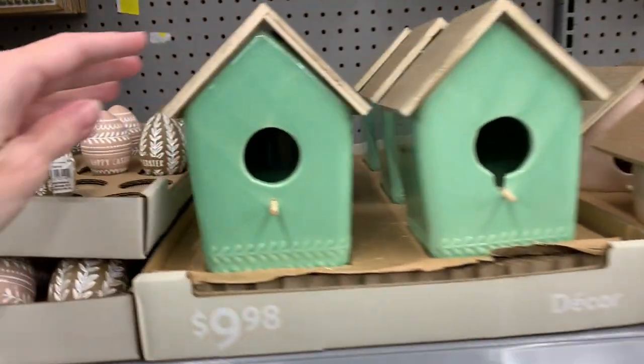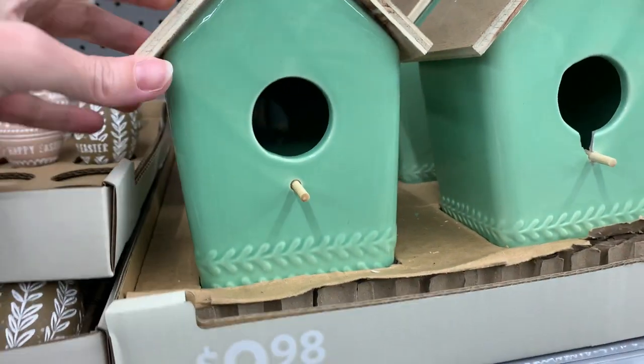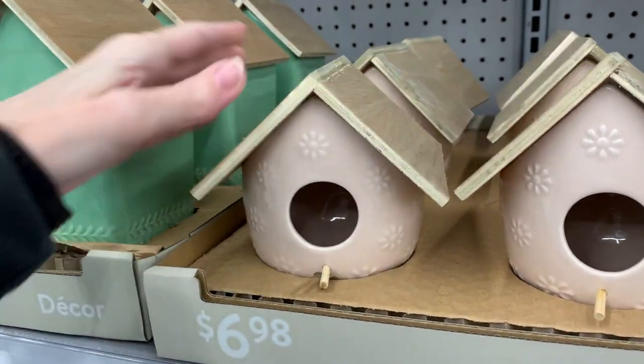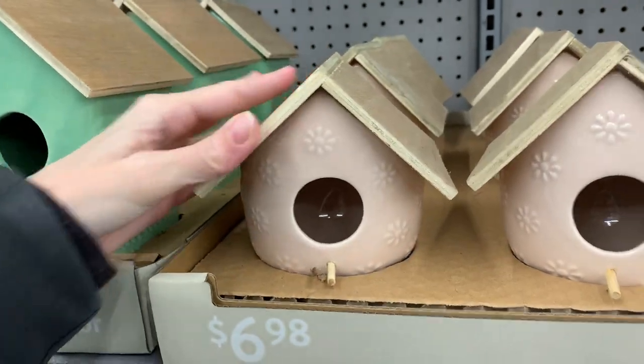Here are some cute little ceramic birdhouses. The roofs and perches are made of wood, and there are nice raised floral designs in the ceramic on both. The green one has a little leaf pattern at the bottom and the peach one has flowers on it. These are just meant to be decorative — you can't actually use them as real birdhouses, so keep that in mind.